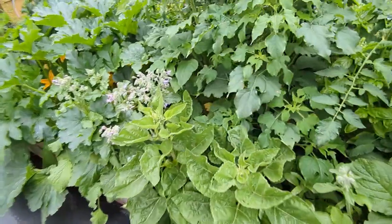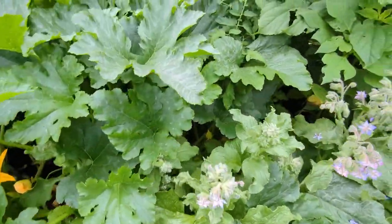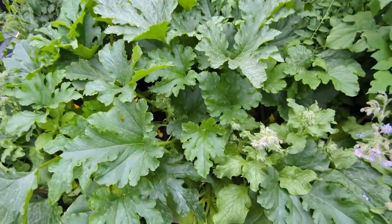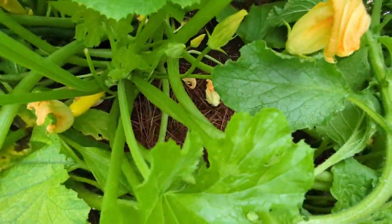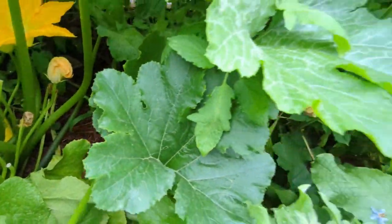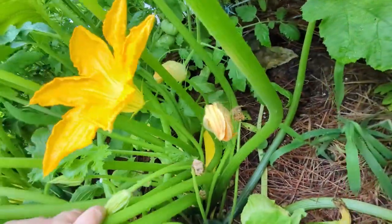On this side we have the yellow zucchinis, y'all — these are the biggest zucchini plants I've ever grown. If you can see the little yellow zucchinis in there — oh there's a big one in there! I feel like I'm in the jungle trying to get in here and get to it.